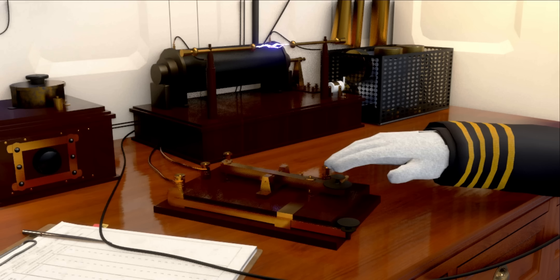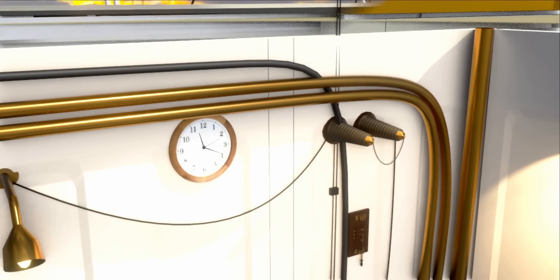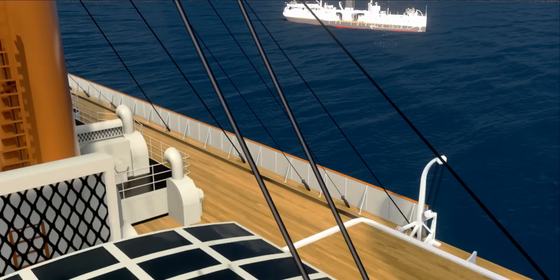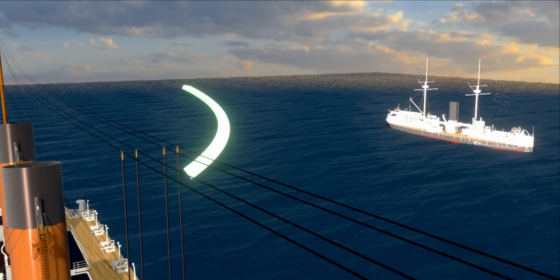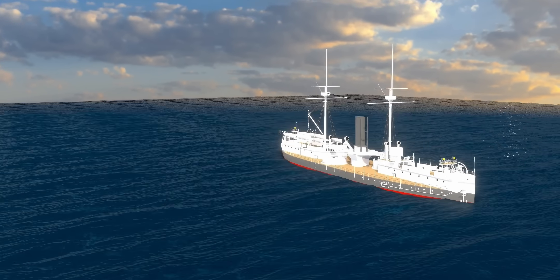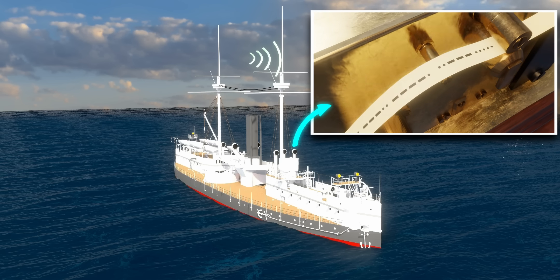The spark gap telegraph was unable to produce continuous signals — the operator used it to produce either dot or dash signals. The spark, along with these conductors, produces a dipole antenna, and the antenna radiates signals. There were two Marconi T-type antennas connected with four horizontal wires. These traveling electromagnetic pulses could be detected by another ship's antenna, and on the receiver side, a long strip with many dots and dashes would be printed — these were Morse code symbols.